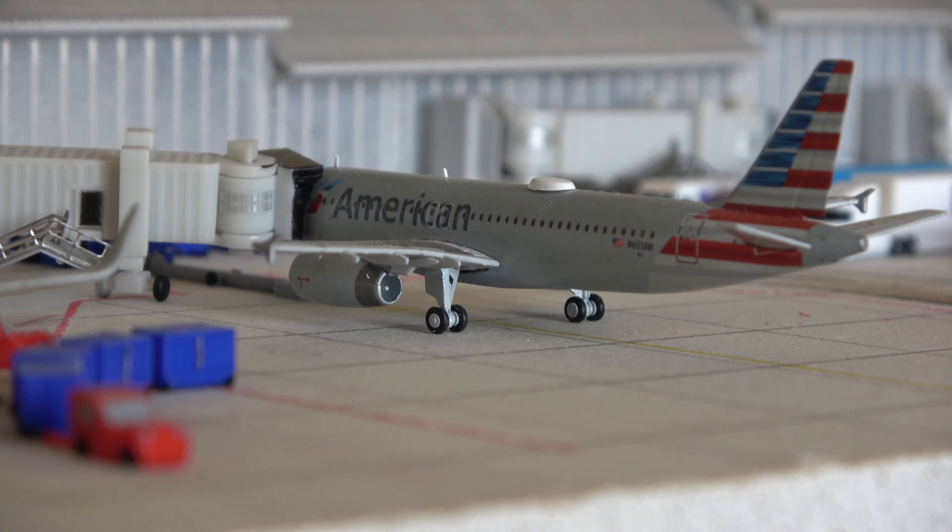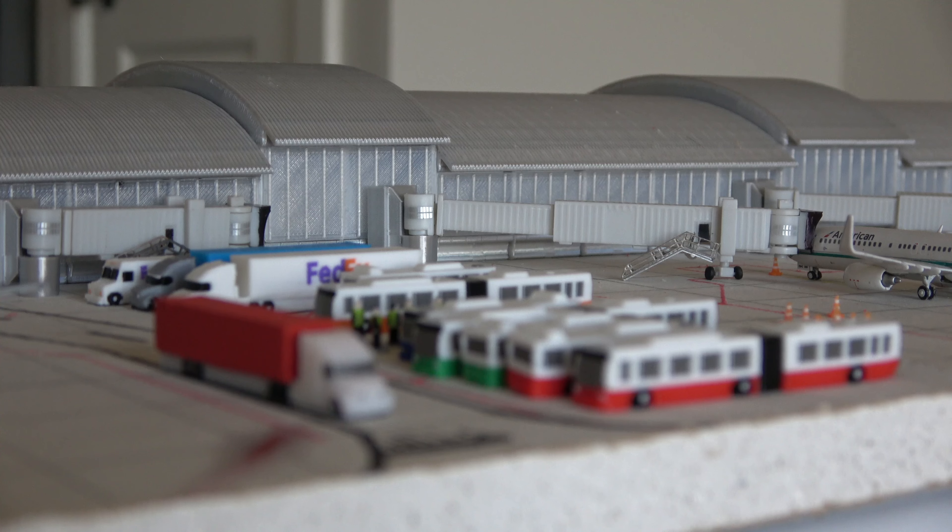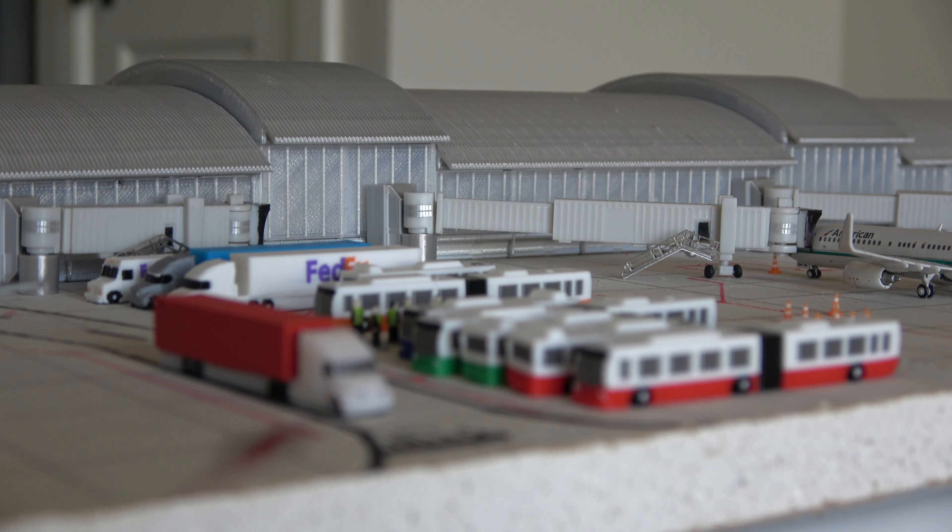Next up we have an Airbus A320 that came in from Asheville and is going out to Sioux Falls, South Dakota. I also have the original GeminiJets American A320 release from April 2017 — that aircraft came from Grand Rapids and is going out to Boise. It's parked between the A321 and the 737-800. I've got a little setup here with a bunch of buses and other vehicles parked together — it looks cool to have a place for GSC to be parked, and you do actually see this at airports.